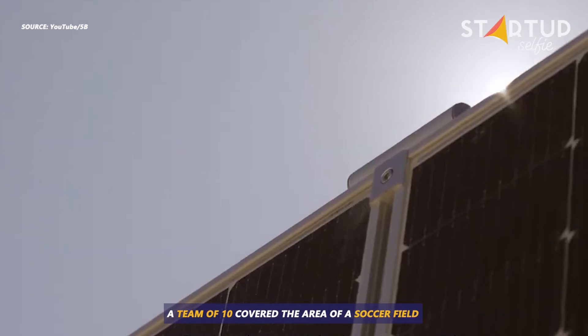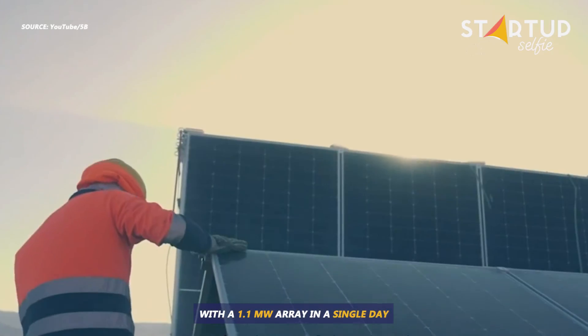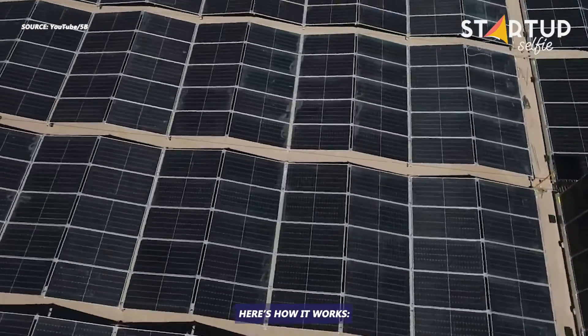A team of 10 covered the area of a soccer field with a 1.1 megawatt array in a single day. Here's how it works.